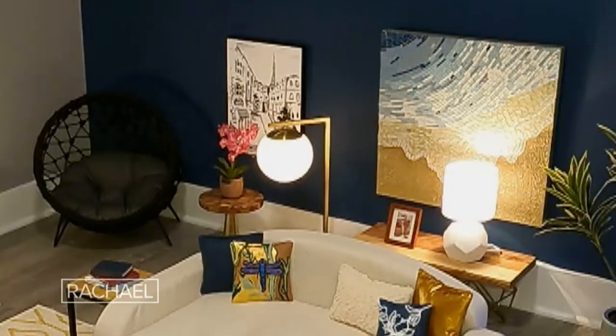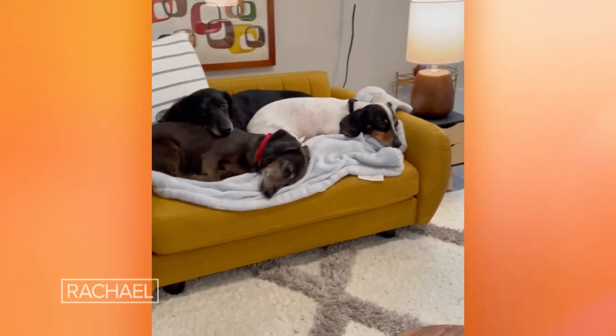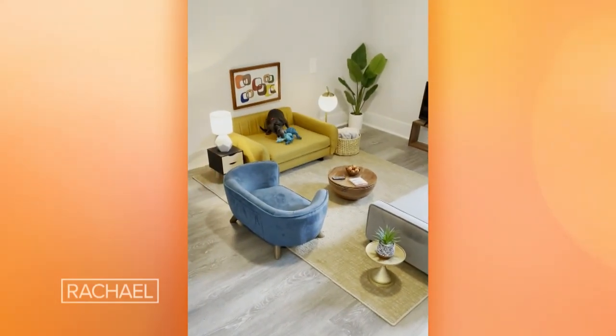Hey there, Benjamin Mazur here. By day, I work as an ER doctor, and by night, I create incredible mini furniture, art, and decor for my dog's mini living room. I have three dogs — Peaches, Mitzi, and Challah, like the Jewish bread. They're all three miniature dachshunds.